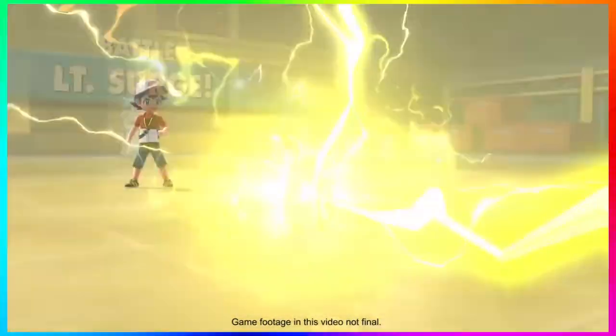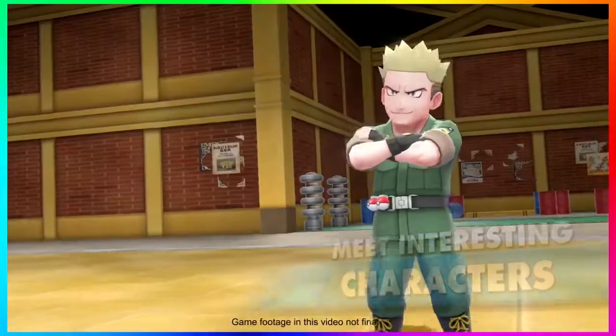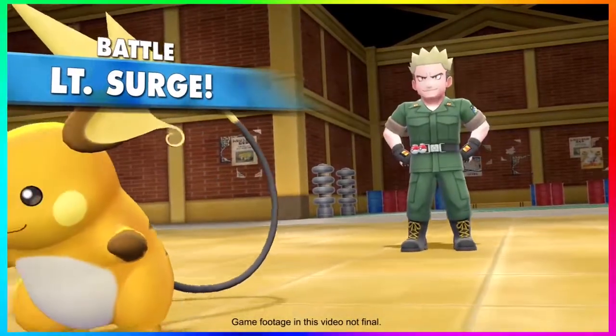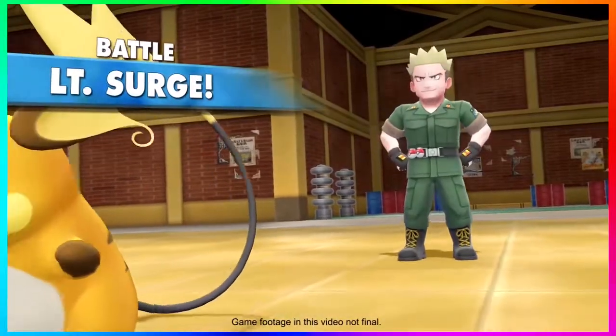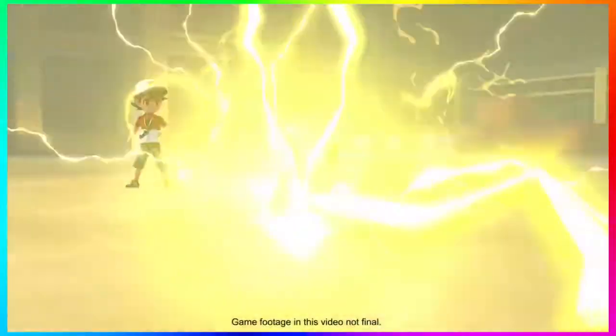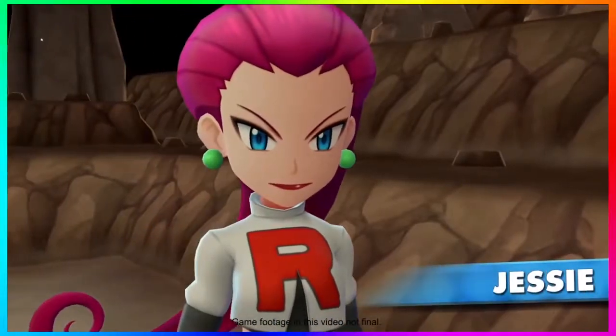Then we get to re-meet Lieutenant Surge and see how he's going to look in the game. He looks incredible — he has his own idle animations, which is pretty cool. We can see he is in fact rocking a Raichu, just like in previous versions of the game.